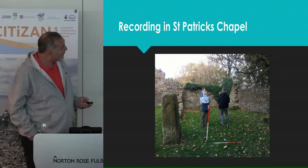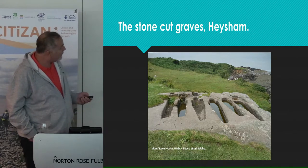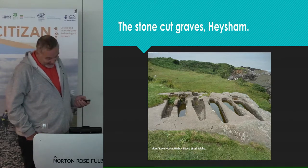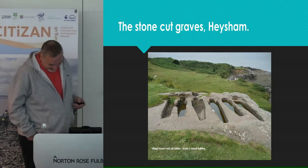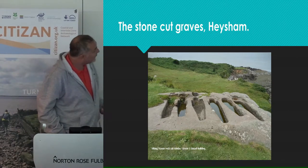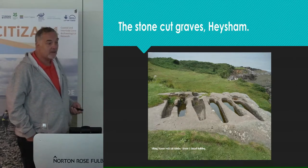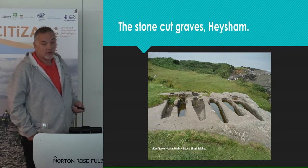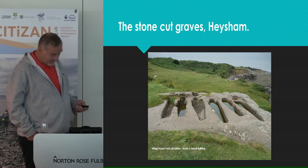That's Megan with a couple of the volunteers, showing them how to record and draw features in there. St Patrick's Chapel is also the home of rare stone-cut graves, believed to date back to about the 10th century, and well worth a visit if you're ever up north. However, coastal erosion is taking its toll on the graves, and it's really only a matter of time before they end up going into the sea. It would be a shame if they were lost.